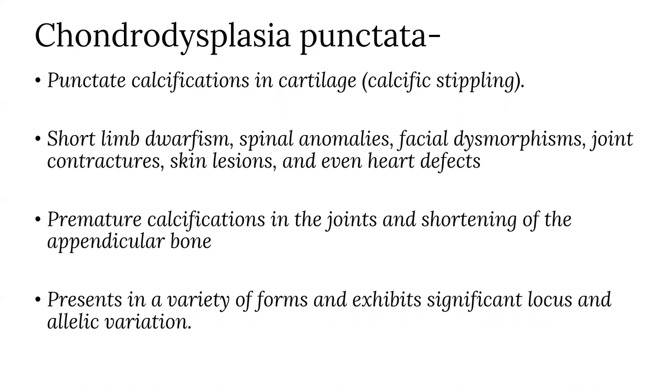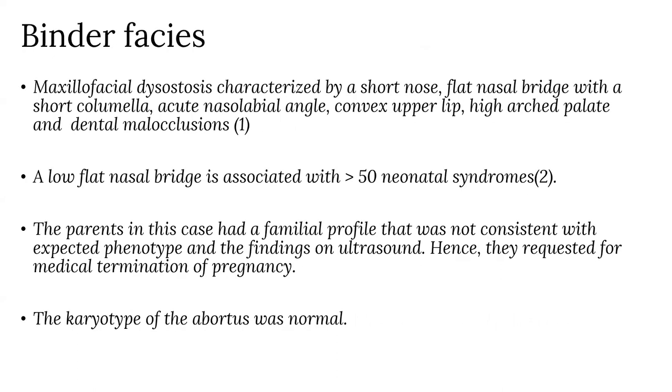Binder's facies: Sir Binder in 1962 described a condition known as maxillofacial dysostosis, characterized by short nose, flat nasal bridge with a short columella, acute nasolabial angle, convex upper lip, high arched palate, and dental malocclusions. A low flat nasal bridge is associated with more than 50 neonatal syndromes.